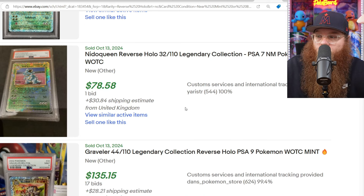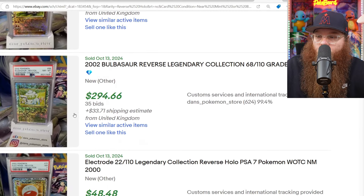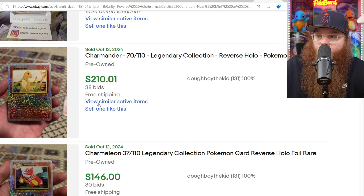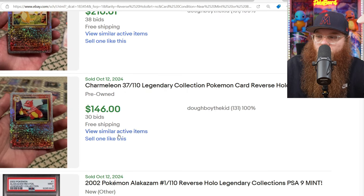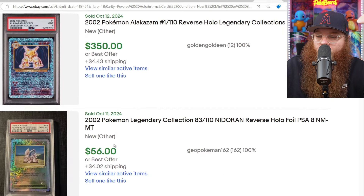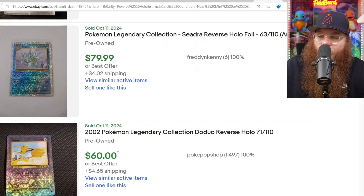Next, we got the Nidoqueen Reverse Holo PSA 7 for $78 plus $30 in shipping. We got the Graveler in a PSA 9 for $135. We got the Bulbasaur in a PSA 8 for $294. Electrode PSA 7 for $48 plus $30 in shipping. We got a raw Charmander here — looks pretty nice — for $210. Same person has the Charmeleon for $146, both on auction. And we got a PSA 9 Alakazam here for $350. And to end it off, we got the Nidoran here, PSA 8 for $56. That's not too bad of a price.